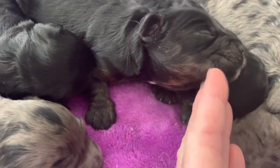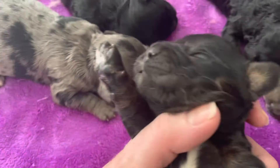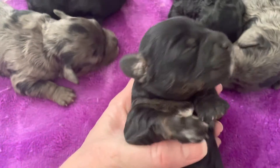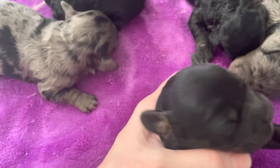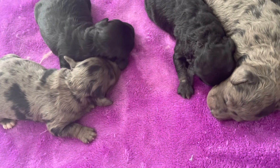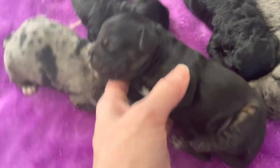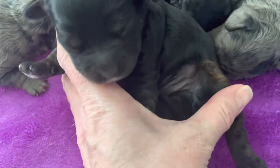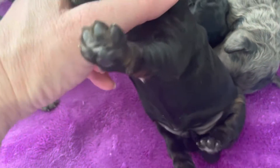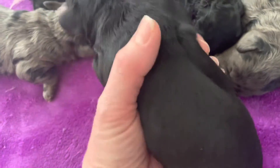This one almost looks like he has some brown on him. Yes, he does. So dad is a phantom merle — he has the brown, the merle, but also the brown phantom. And this puppy has brown on him as well. I didn't notice that before. Very cool.